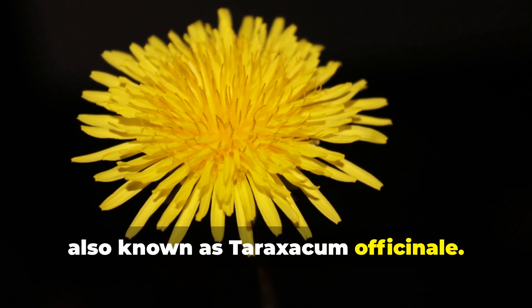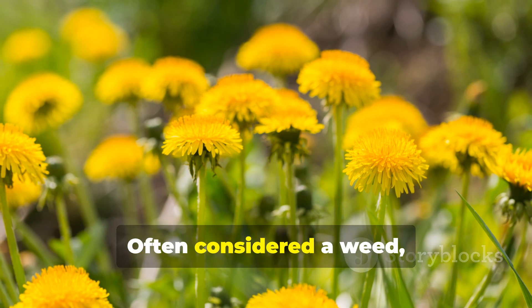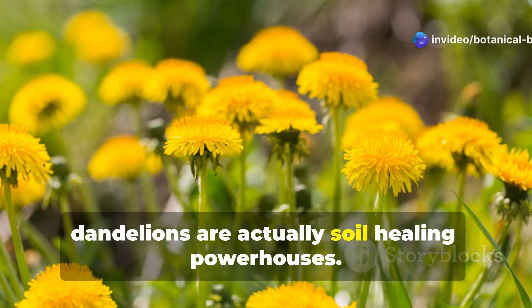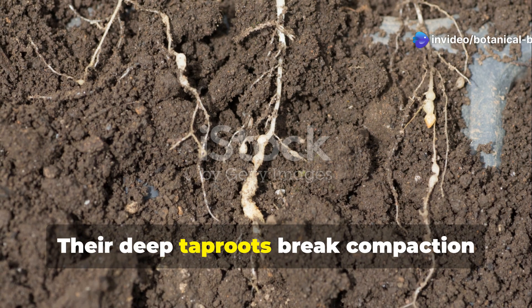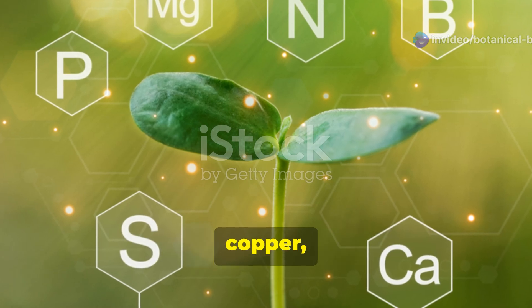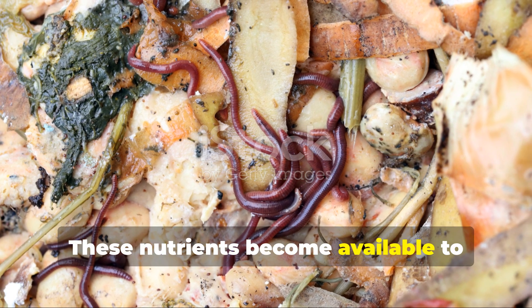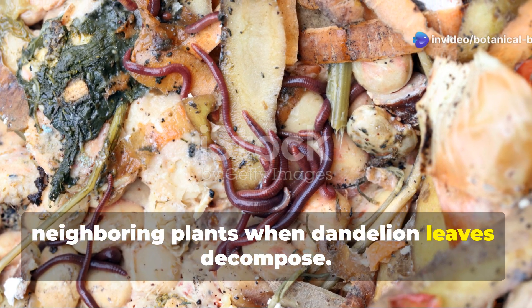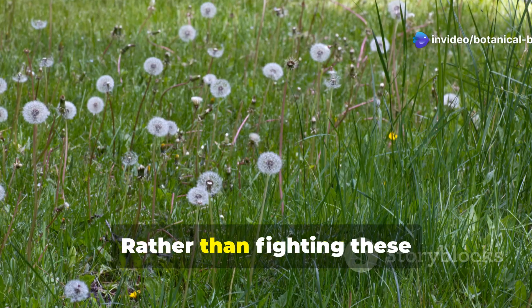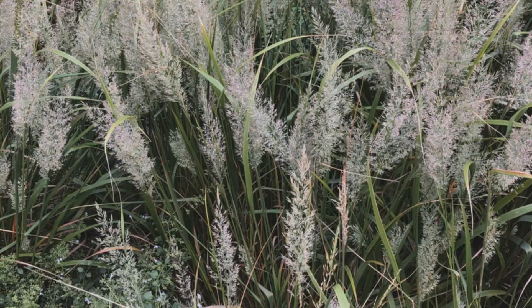Dandelion, also known as Taraxacum officinale. Often considered a weed, dandelions are actually soil-healing powerhouses. Their deep tap roots break compaction while accumulating calcium, potassium, phosphorus, copper, and iron from the subsoil. These nutrients become available to neighboring plants when dandelion leaves decompose. Rather than fighting these yellow-flowered helpers, consider them valuable allies in soil regeneration.